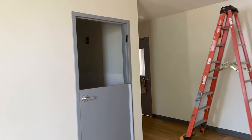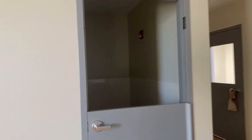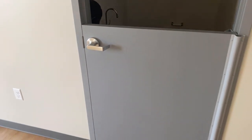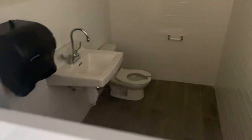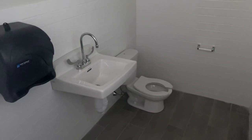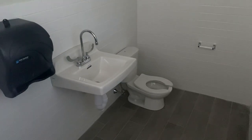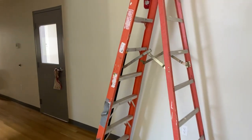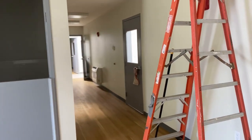Every single classroom has a mini bathroom that's just for children. There are these half doors which provide privacy while allowing staff to monitor and make sure children are using the toilet safely. It's got these mini little toilets — a great place for all those potty training needs or just kids who need a bathroom.